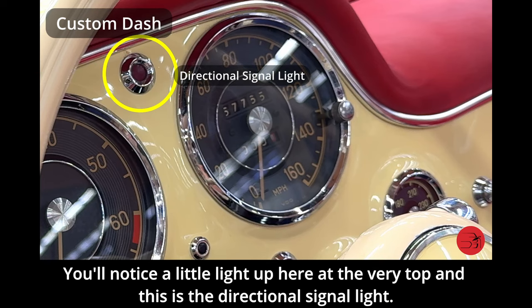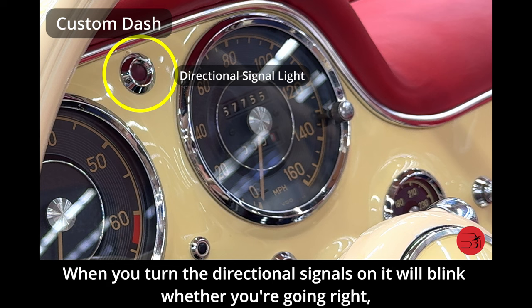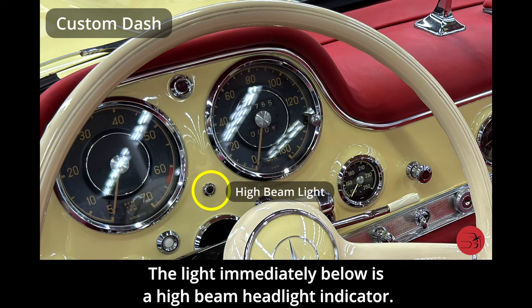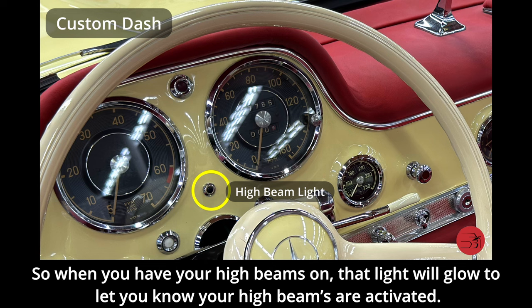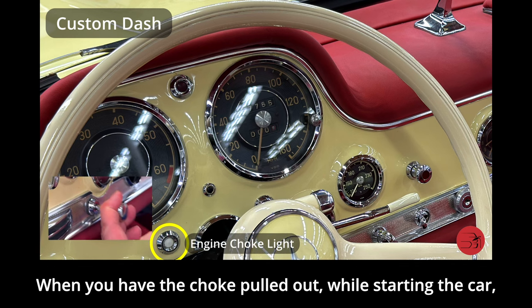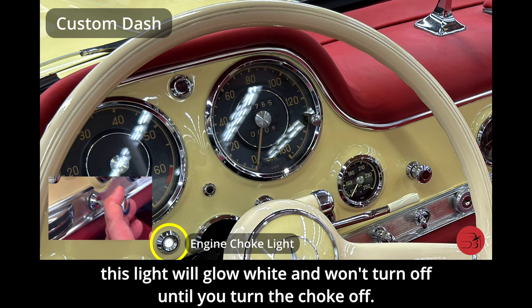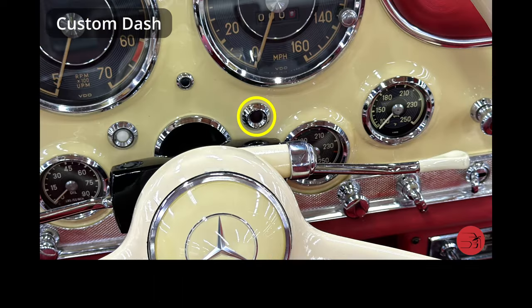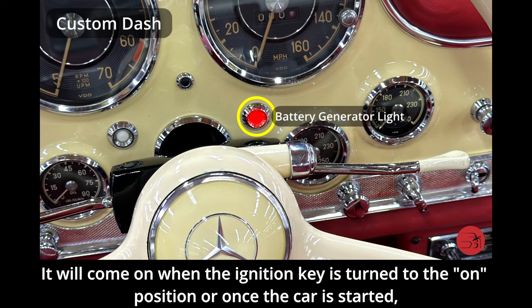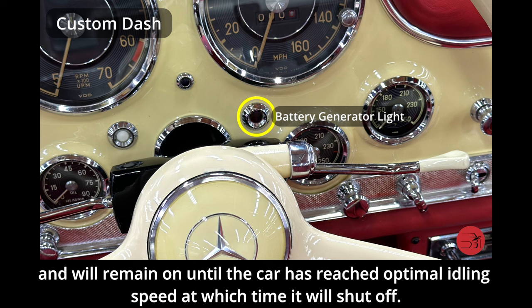There's a little red light at the very top which is the directional signal light — it will blink whether you're going right or left. The light immediately below is a high beam headlight indicator. This light feature down here is the choke control light; when you have the choke pulled out while starting the car, this light will glow white and won't turn off until you turn the choke off. The red light over here is a charging electrical system light, which will remain on until the car has reached optimal idling speed.